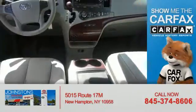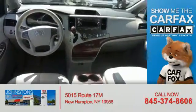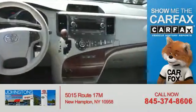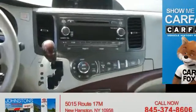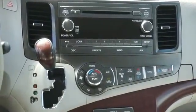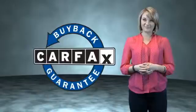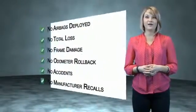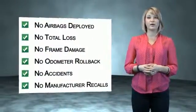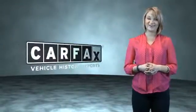Rest easy knowing this vehicle comes with a Carfax Vehicle History Report from Carfax, the most trusted provider of vehicle history information. Great quality at a great price. Call or click to contact us today. This is a Carfax One Owner Vehicle, which qualifies for the Carfax Buy Back Guarantee. Be sure to find a complimentary copy of the Carfax Vehicle History Report online or contact the dealership. Just say, show me the Carfax.